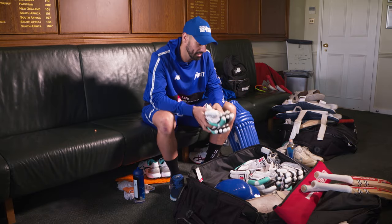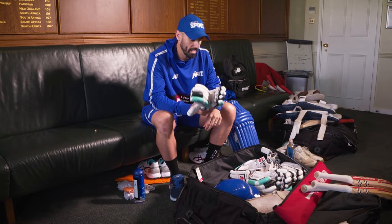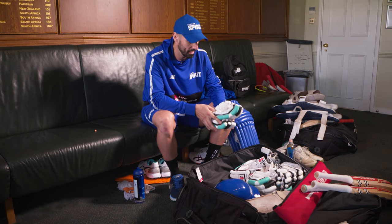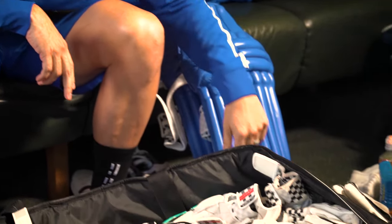A few pairs of gloves — obviously when you're travelling all around the world playing, I get pretty sweaty, so you've got to carry a few pairs of gloves. Lucky enough that Greynecks supply those, which is cool.